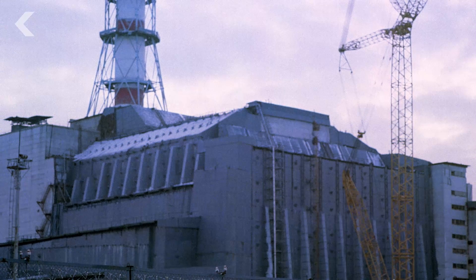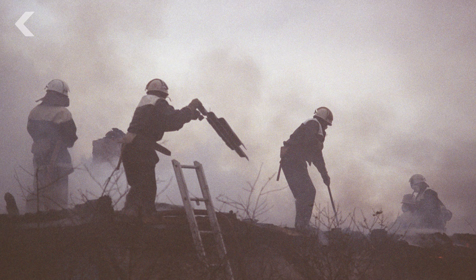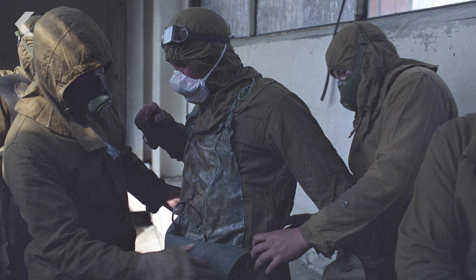The liquidators worked day and night to contain the worst of the radiation inside the reactor, and then they built a concrete steel sarcophagus around the whole building. It took 206 days and more than half a million liquidators who wore little to no protection.